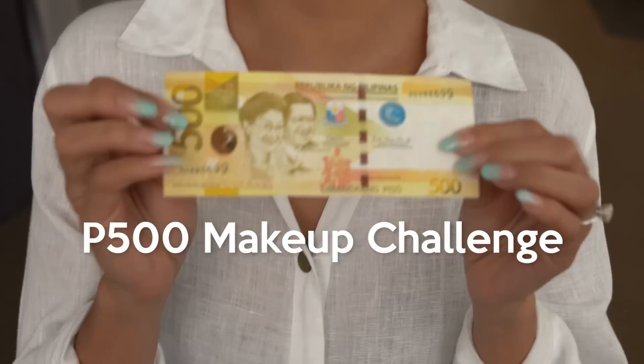Hi guys, so today I am gonna do a challenge. I'm going to Watson's right now to buy makeup for only 500 pesos, and then I'll do a full face of makeup using only those items.